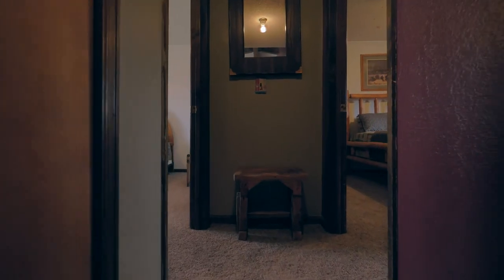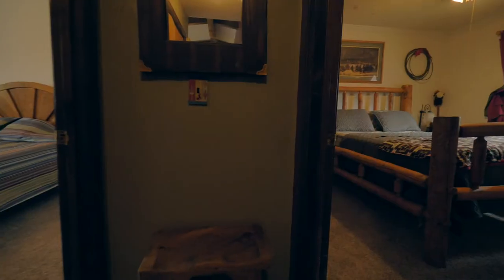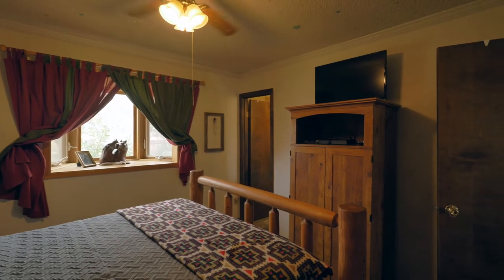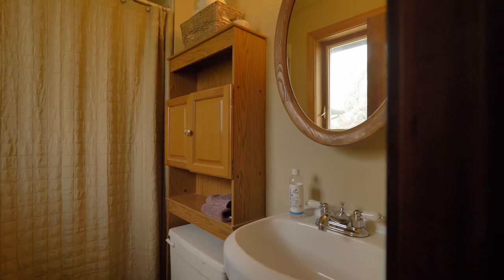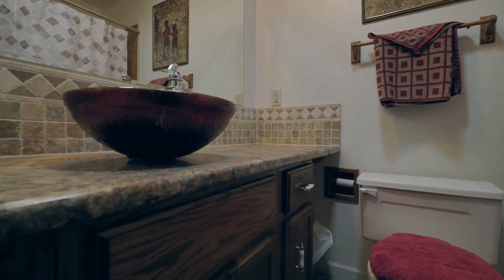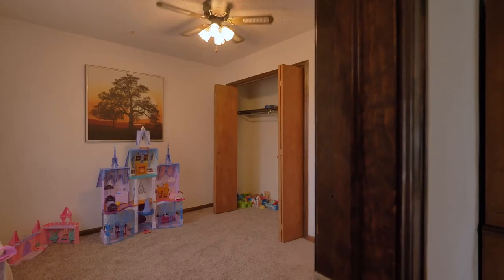These bedrooms are spread out throughout the house. Down this bedroom wing there are two bedrooms and two bathrooms — there are actually two master suites at this house. And off this third family room there are two more spacious bedrooms.